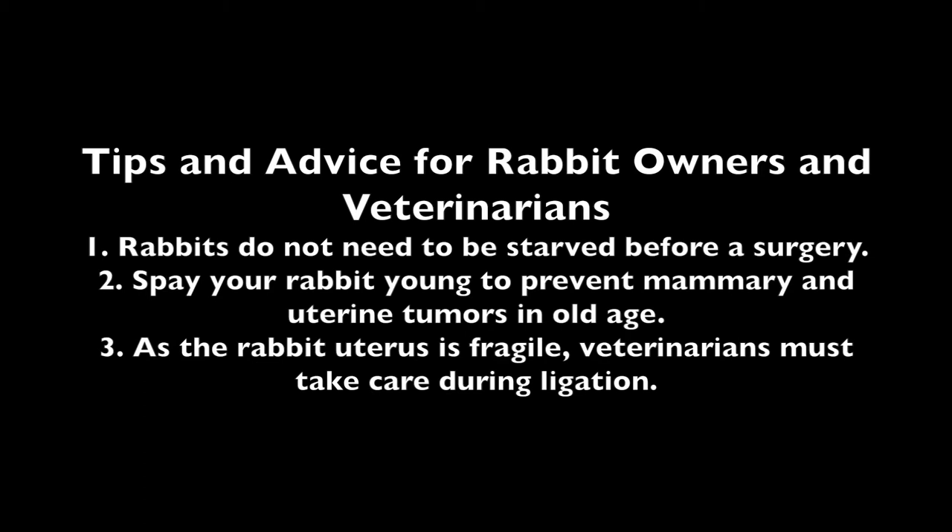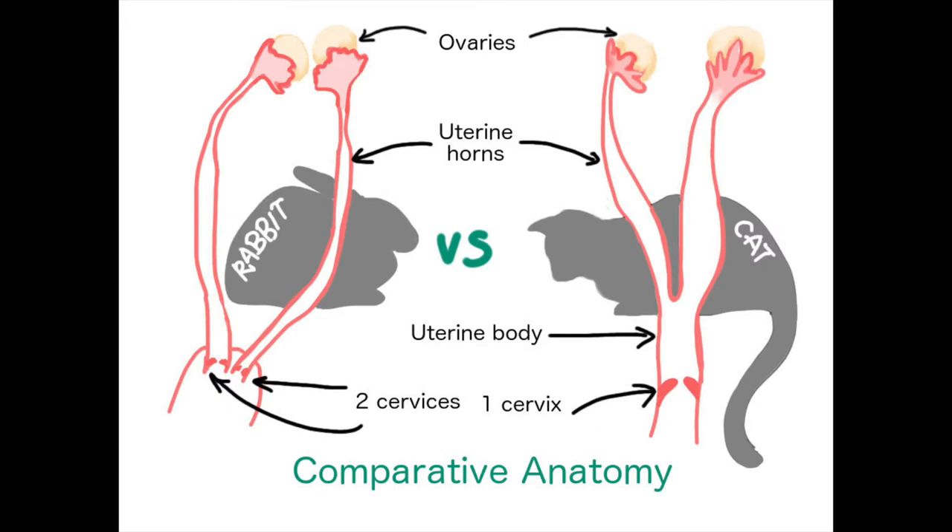Tips and advice for owners and veterinarians: 1. The rabbit does not need to be starved before surgery. 2. Spay a rabbit young to prevent mammary and uterine cancer in old age. 3. As the uterus of a rabbit is more fragile, the veterinarian must take care during ligation. The uterus of a rabbit is different from that of a cat's or dog's because the rabbit has two cervices while the cat or dog only has one. The rabbit also does not have a uterine body, while the cat and dog do.